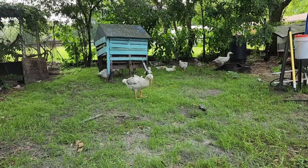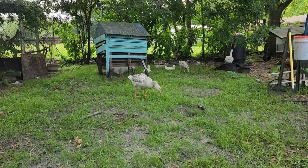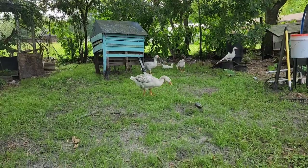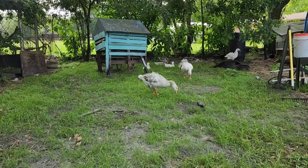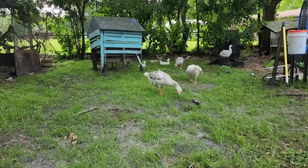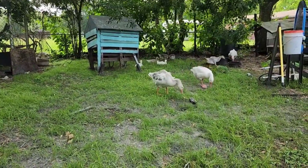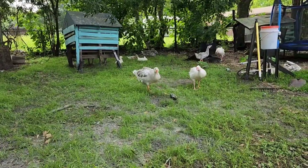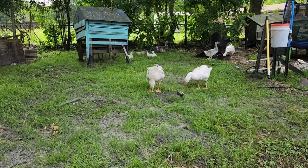Geese update: we have three that we got from the auction as week-old babies. The one in the front is the middle-sized goose and she apparently has some Sebastopol geese in her because her feathers are starting to fluff. The smallest goose we think has some Chinese goose in her.